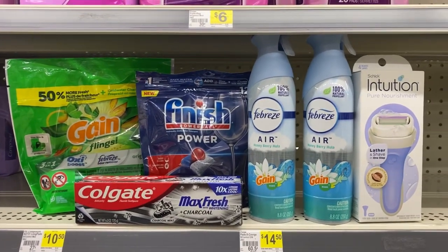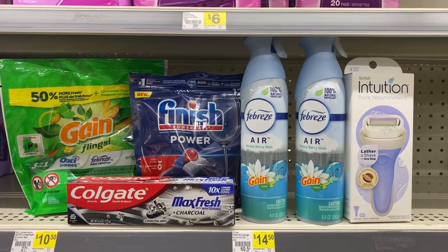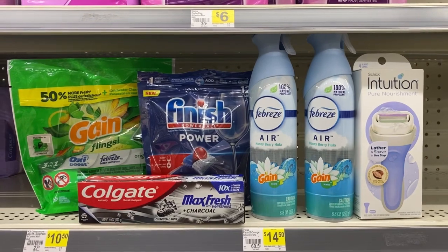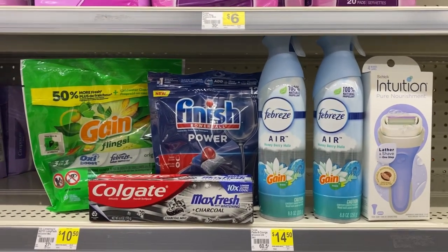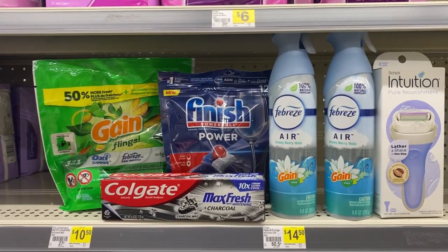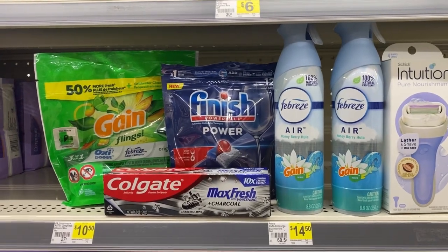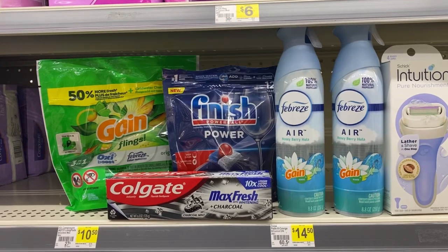That digital will come off, and our $4 digital for the Schick Intuition Razor. After all of those digitals and the $5 off of $25, my total should be $8.75. What I'll pay is $8.80 because I had to adjust my calculations on the fly — so give or take $8.80 out of pocket, which I don't think is bad. Then check Ibotta when I get home to see if we have a rebate for the Finish Power Tabs.